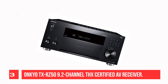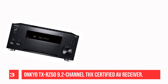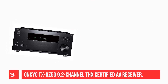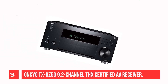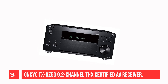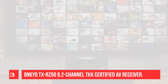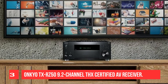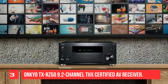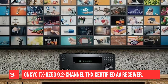Recommendation Number 3: Onkyo TXRZ50 9.2 Channel THX Certified AV Receiver, with up to 11.2 channels of processing, Dirac Live room correction, and coveted THX Certification. The Onkyo TXRZ50 is a best-in-class home theater powerhouse, delivering enormous power on demand to highlight every nuance of the music, movies, and games you love. Groundbreaking Dirac Live room correction technology offers improved musical staging, clarity, dialogue, and deeper bass right out of the box, ensuring an immersive surround experience.